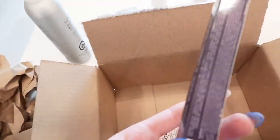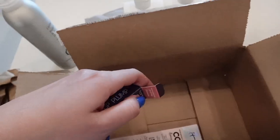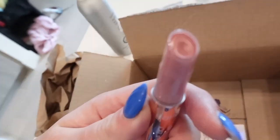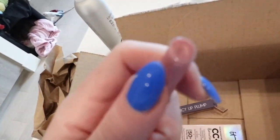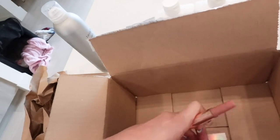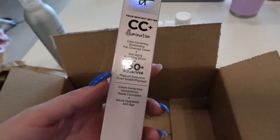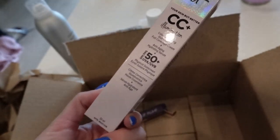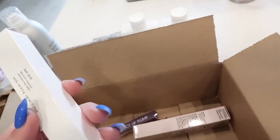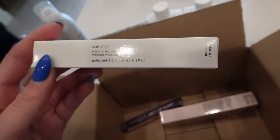I got this lip plump from Tarte that everyone's been talking about — people are going crazy over it. It's different than I thought; I'll try it on in a bit. Then I restocked on my foundation — I've used it for many many years. It's light, buildable, has SPF, and it's good for your skin. Lastly, I got a restock on the Lash Slick in brown, which I use every day for mascara.